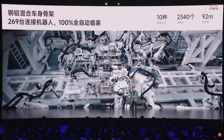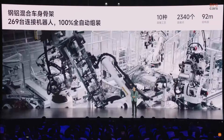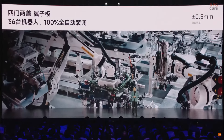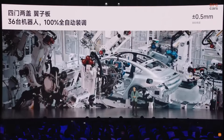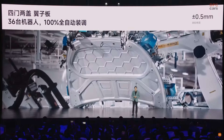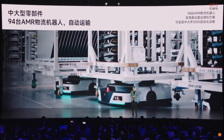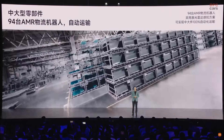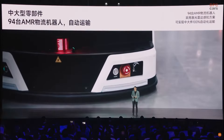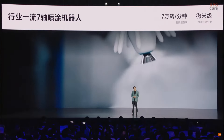First, it is highly automated. For the steel aluminum body frame, we have 269 welding machines to achieve 100% automated production. For the doors and the two hoods, we have 36 robots to achieve 0.5 millimeters of assembly precision. For medium and larger parts, we have 94 robots and we adopted LIDAR navigation solutions — like autonomous driving transport vehicles.